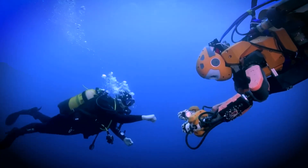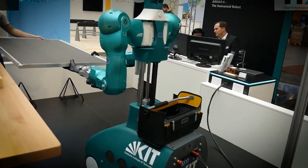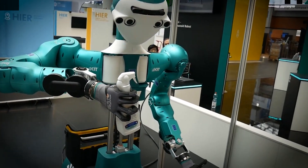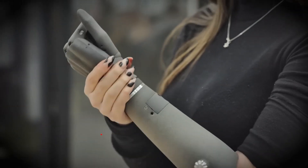With technology evolving at breakneck speed, it feels like the future we always dreamed of is finally here. Remember those sci-fi fantasies about robots making life easier? Well, they're now a reality. From mind-blowing inventions to revolutionary robots, today we're counting down the top 15 best robots and inventions you absolutely need to see.